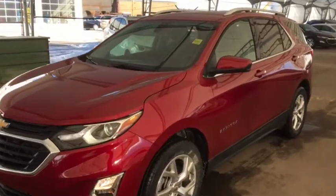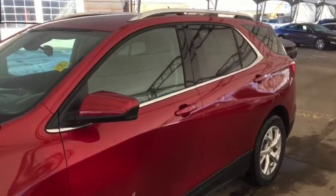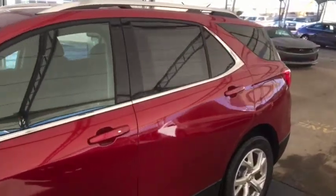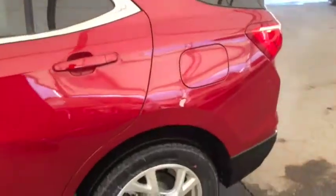Hello and welcome to Davis Chevrolet. This is a brand new 2020 Chevrolet Equinox LT All-Wheel Drive in Cajun Red Tint Coat.